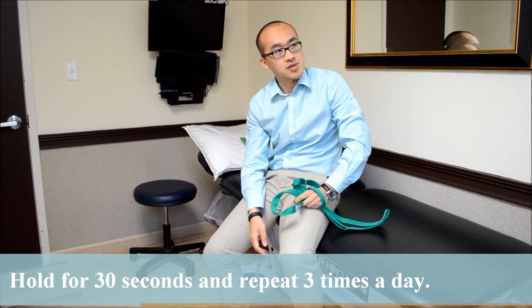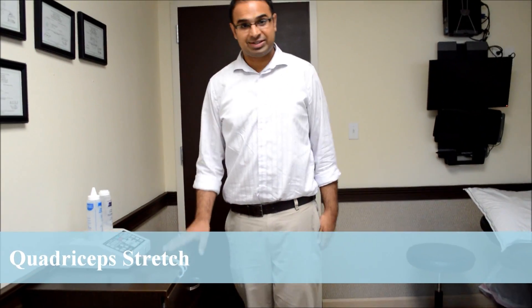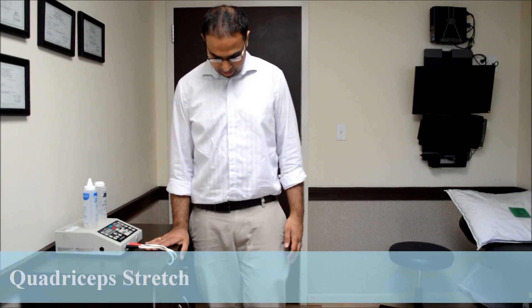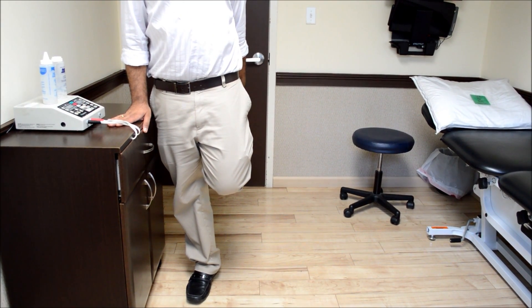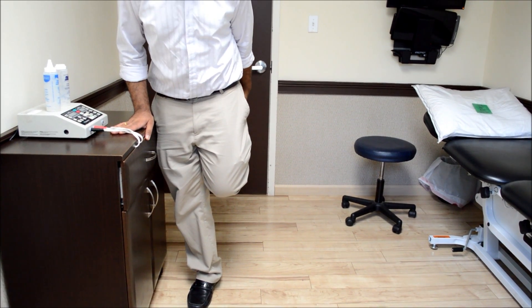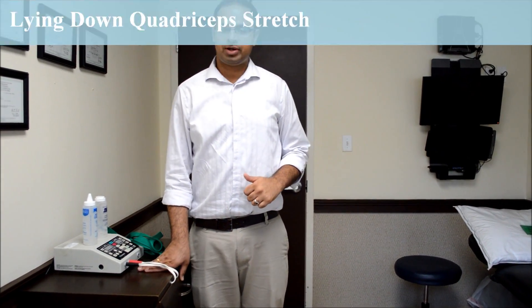The next one is the quad stretch. To stretch your quadriceps in standing, hold on to something solid like a kitchen counter, bend your knee, and hold it for 30 seconds. Make sure you're standing straight — if you're stooping too much you're not stretching your quadriceps properly, so keep your back straight. If you're not able to do the stretch in a standing position, you can always modify it by lying down.